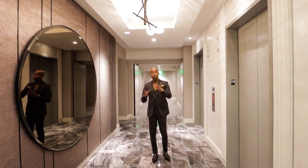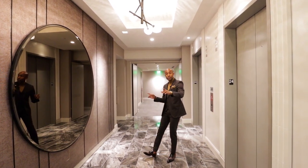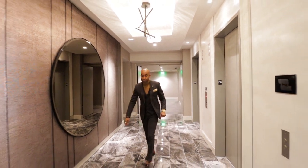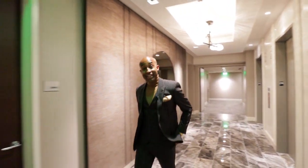Before we go into the penthouse, I want to point out that there are two entrances. You have one entrance here, which is right near your primary bedroom quarters, and another entry here, which is where we're going to go in, near the living room area. Let's go check it out.